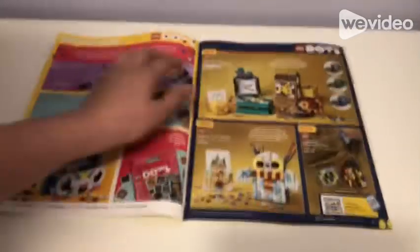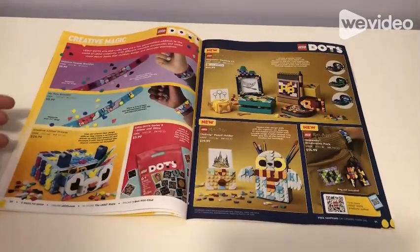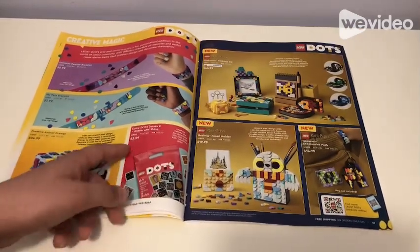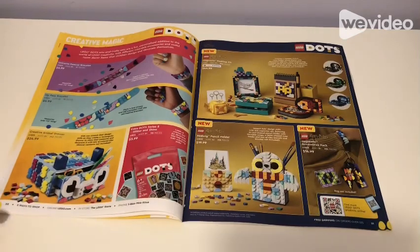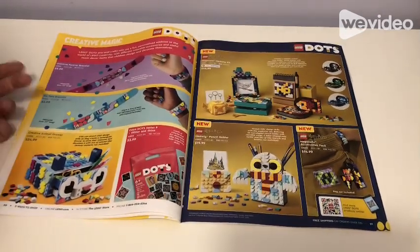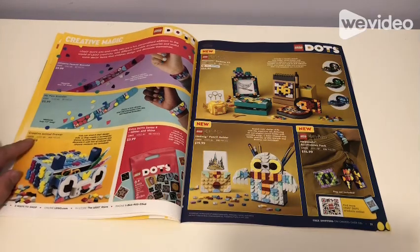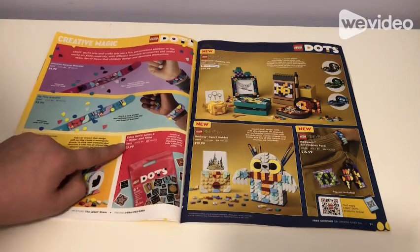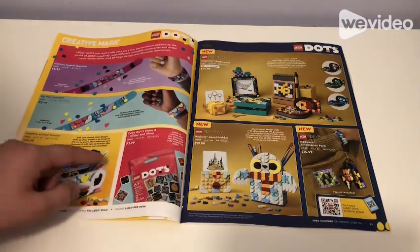Then we have the Creative Party Box for $50 which comes with more stuff. Looking at Dots products: Magic Unicorns Forever Bracelet for $6, My Pet Bracelet for $6, Creative Animal Drawer for $25, and Action Dots Series 8 Glitter and Shine for $4.